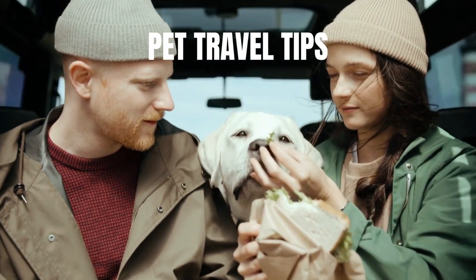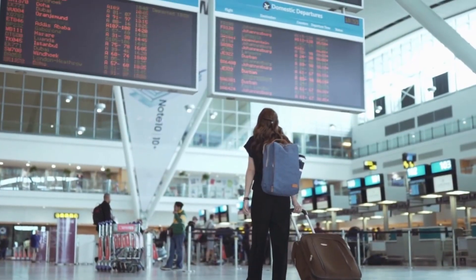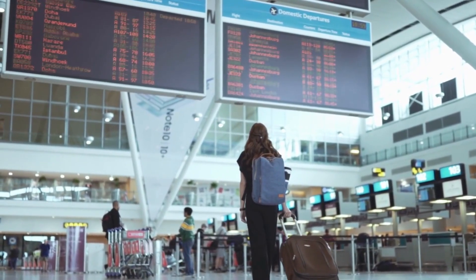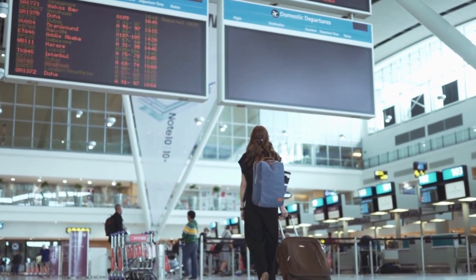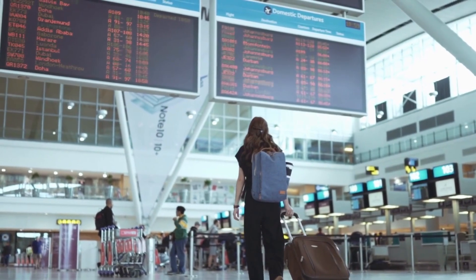Welcome to our pet travel tips video. Today, we'll be sharing essential advice and must-know tips for traveling with your beloved furry companions. Whether you're embarking on a road trip or planning an adventure abroad, we've got you covered with pet-friendly destinations and travel essentials. Let's dive right in.